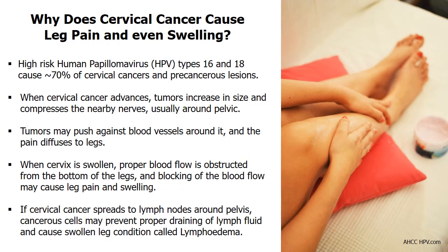Nearly all cervical cancers are caused by human papillomavirus, with high-risk HPV types 16 and 18 causing about 70% of cervical cancers and precancerous lesions. Cervical dysplasia often starts with the alteration of cells in the cervix. They become precancerous or premalignant due to HPV infection. These premalignant cells may develop into cancerous cells and eventually a tumor if the condition is not treated.